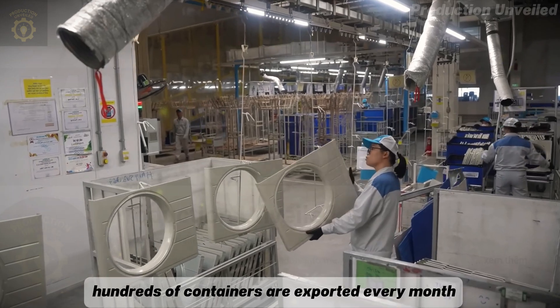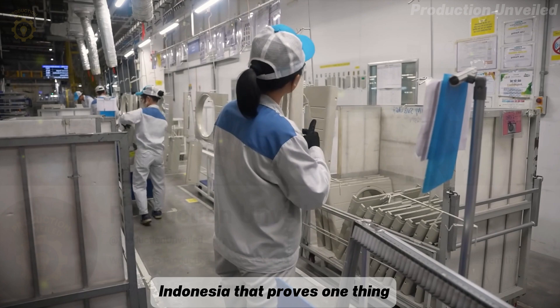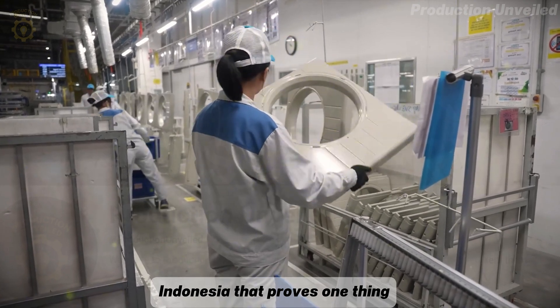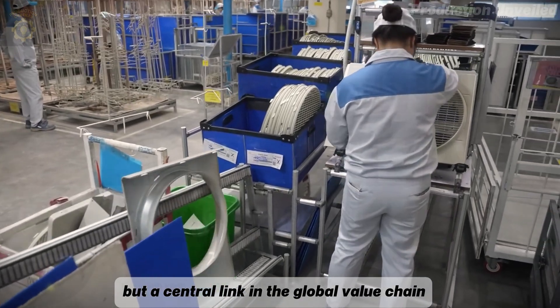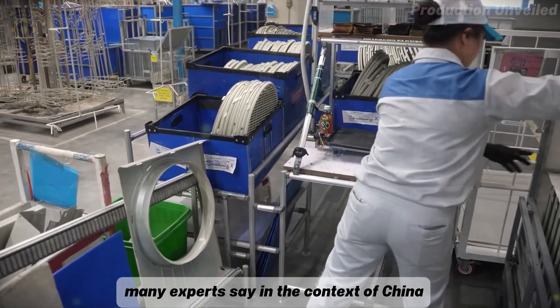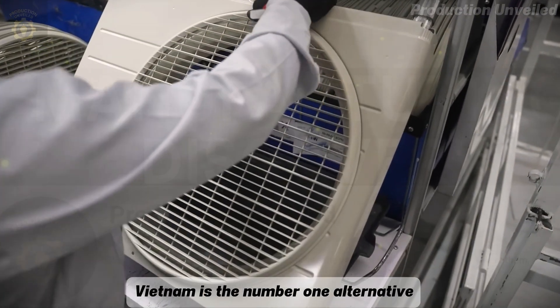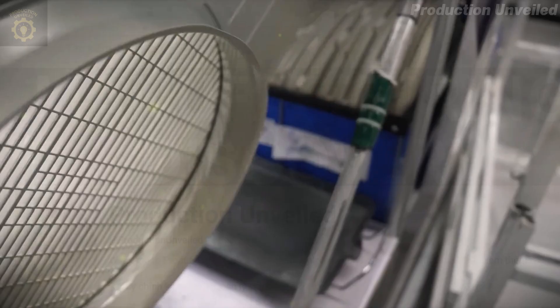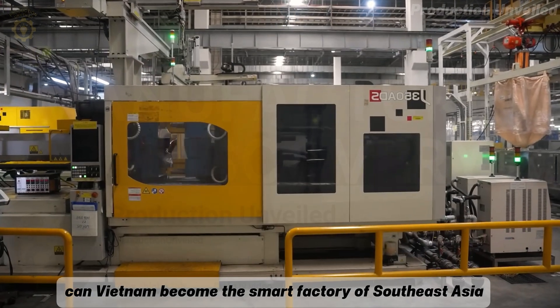From this factory, hundreds of containers are exported every month to the Philippines, Thailand, and Indonesia. That proves one thing: Vietnam is no longer a place for outsourcing, but a central link in the global value chain. Many experts say, in the context of China facing many risks in the supply chain, Vietnam is the number one alternative. In the next 10 years, can Vietnam become the smart factory of Southeast Asia?